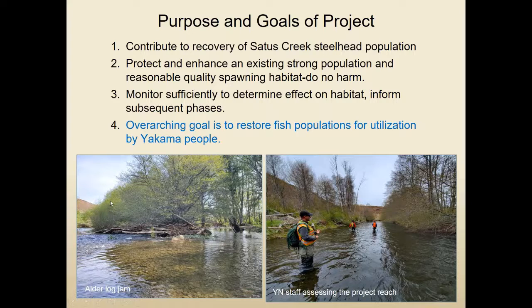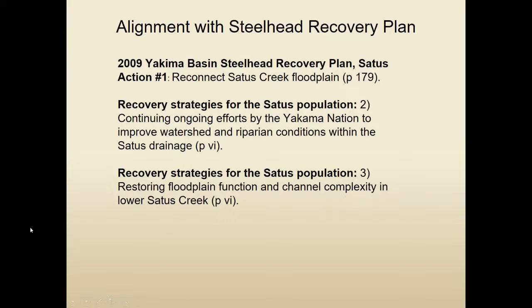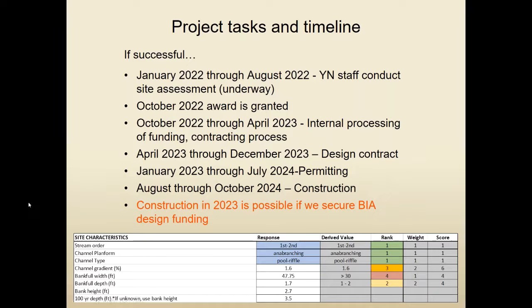Objectives are to increase in-stream habitat complexity — namely the number of pools, cover, gravel sorting, and connected side channel length — and to work in areas where little recent spawning has occurred. A long-term goal, not specifically addressed by this first project phase, would be to increase cottonwood abundance in future phases. We think we're well aligned with the steelhead recovery plan both in terms of actions and especially recovery strategies.